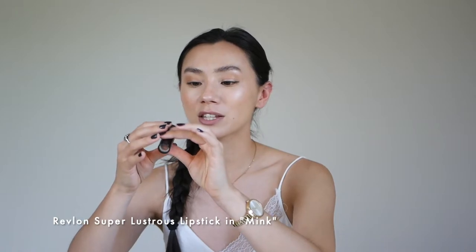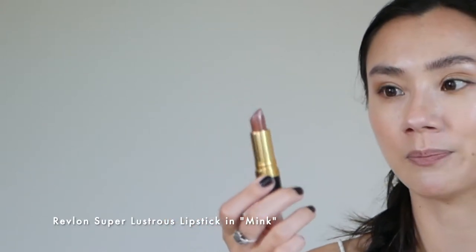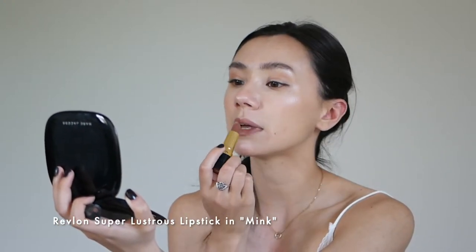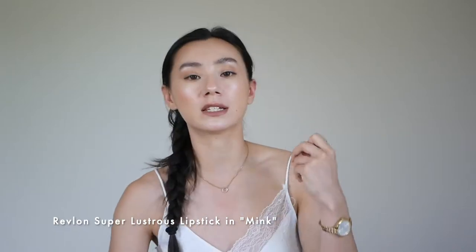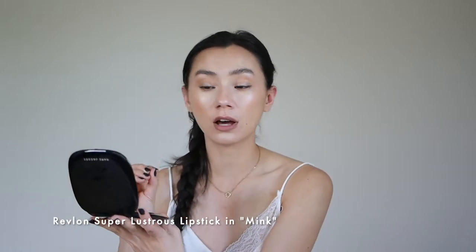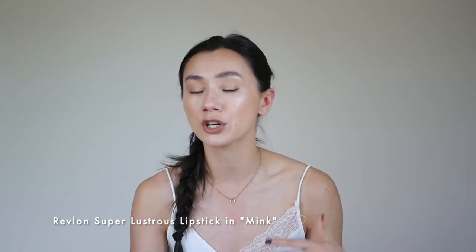I have three options for the nudes and kind of 'my lips but better.' I'm going to start with the drugstore option. This is the Revlon Super Lustrous Cream Finish Lipstick in the shade Mink. It's a really nice, tawny kind of brown. It's a cream finish but it's not super pigmented — slightly darker than my natural lip tone. It gives a brown, almost 90s supermodel type color. It's not the longest lasting; you may need to apply a couple of times during the day, but because it's not super pigmented, I don't mind reapplying.